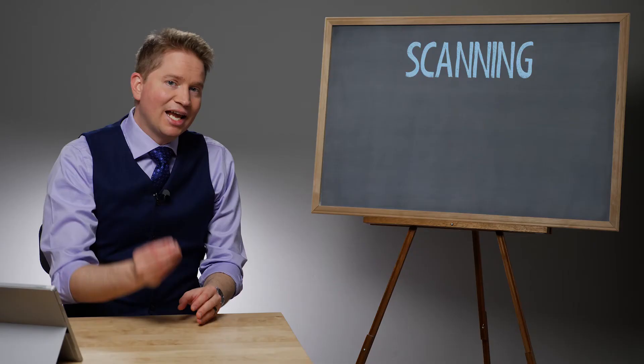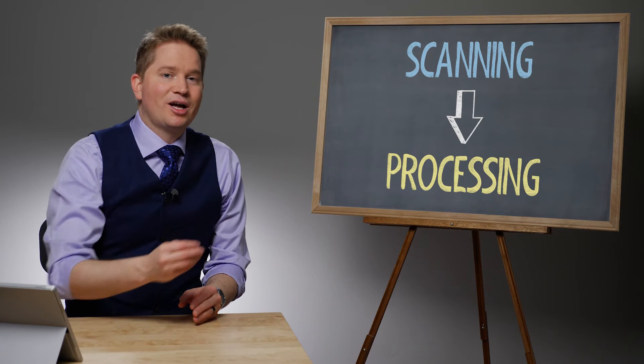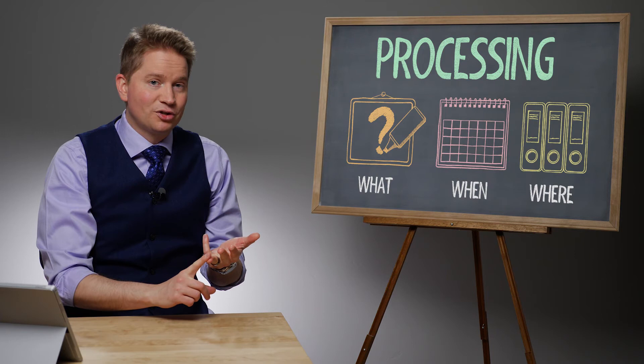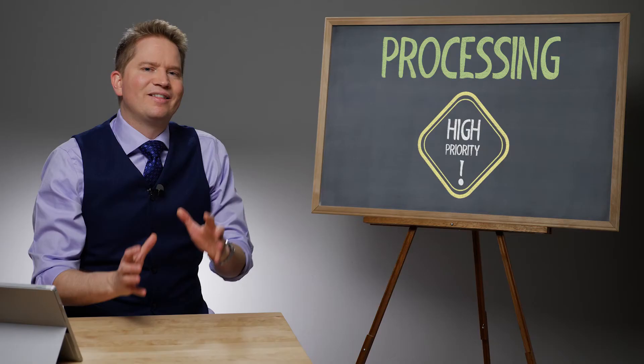I think the answer is hidden in the question itself. What you're saying is you are scanning items and then processing them. I would reverse that. First, process the items. Processing is the act of deciding what, when, and where — what the next step is, when will it be done, and where is its home. So in the process of processing, you're deciding whether or not you should scan the item. You want processing to be the highest priority, not scanning.